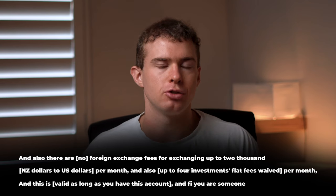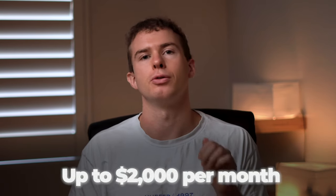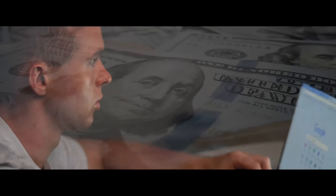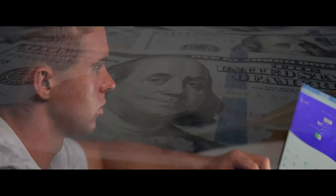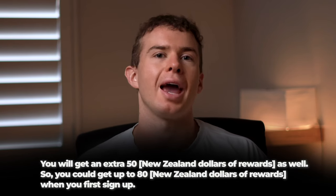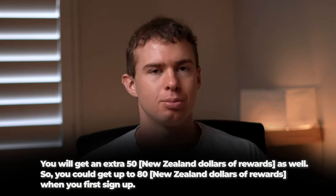Tiger Brokers also offers zero foreign exchange fees for exchanging up to $2,000 per month, plus four free investments per month as a lifetime offer. If you fund your account with $2,000 or more within the first week, you'll receive an extra $50 bonus — meaning you could get up to $80 for free when you first sign up.